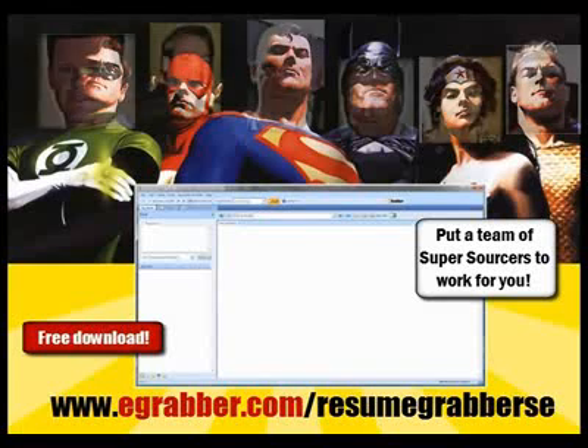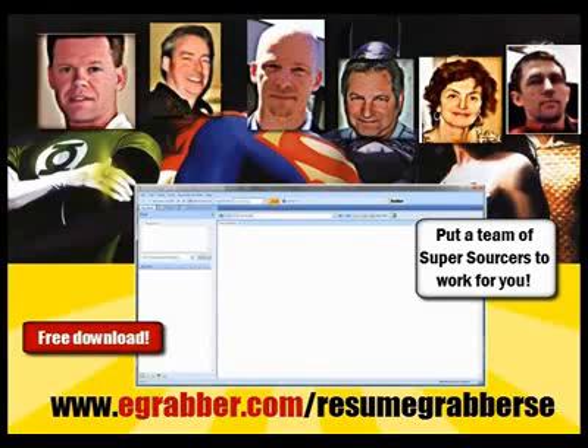Download the free tool, Resume Grabber Sourcing Friends, and let a team of sourcing superheroes find resumes and passive candidates for you.